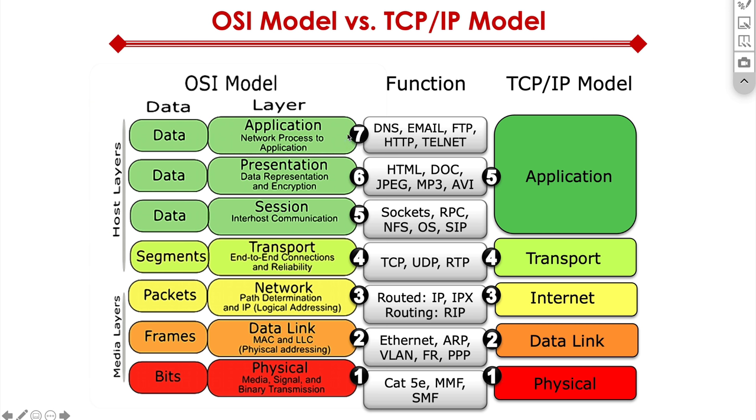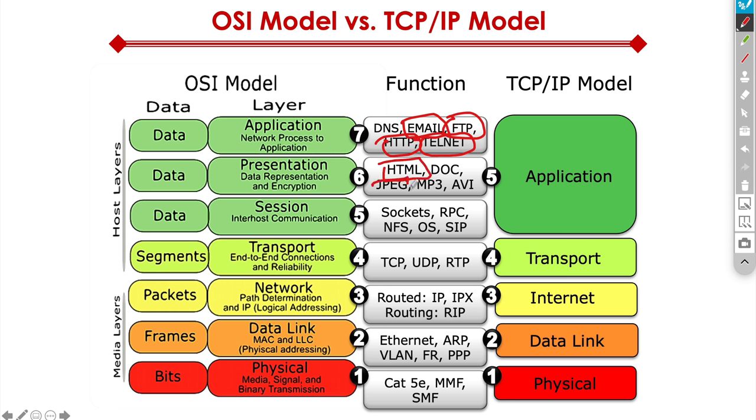Let's dig a bit deeper, starting with the topmost layer. At the application layer of the OSI model, we're not talking about an actual application but the function that the application serves. For example, you might want to send an email — that would be a function at the application layer — or do a file transfer through FTP, a telnet to log into a router remotely via CLI, or HTTP to surf the web. A layer below that is the presentation layer, where things like HTML, JPEG, PNG, MP3, and AVI come in.